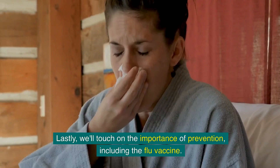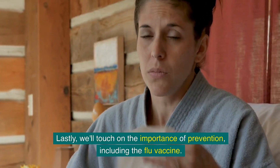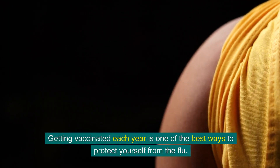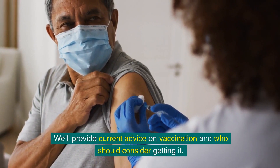Lastly, we'll touch on the importance of prevention, including the flu vaccine. Getting vaccinated each year is one of the best ways to protect yourself from the flu. We'll provide current advice on vaccination and who should consider getting it.